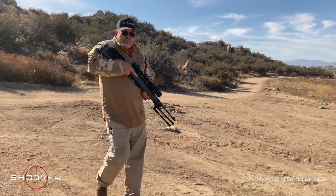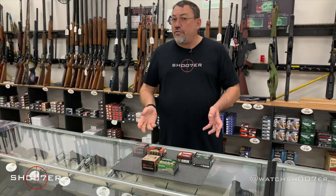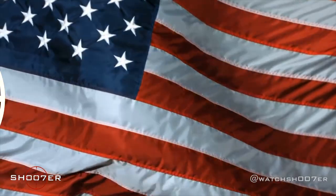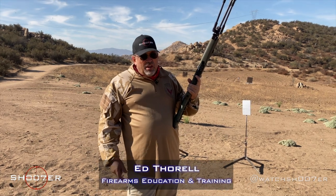Today we're going to be shooting a classic, the Mini-14 — stick around. Thanks for joining us on Shoot of the Series. I'm Ed Thorell from Firearms Education and Training, and we're back.